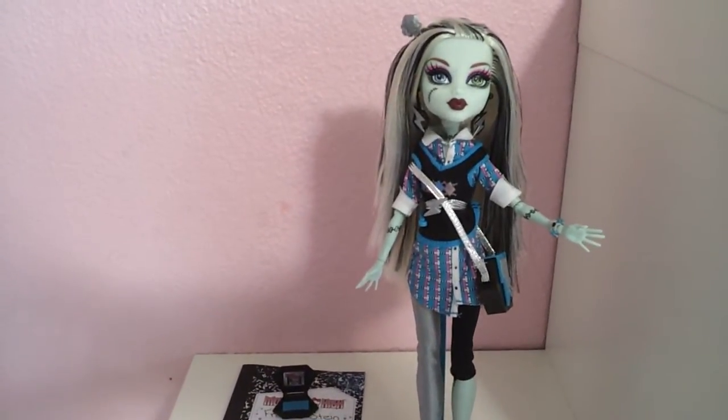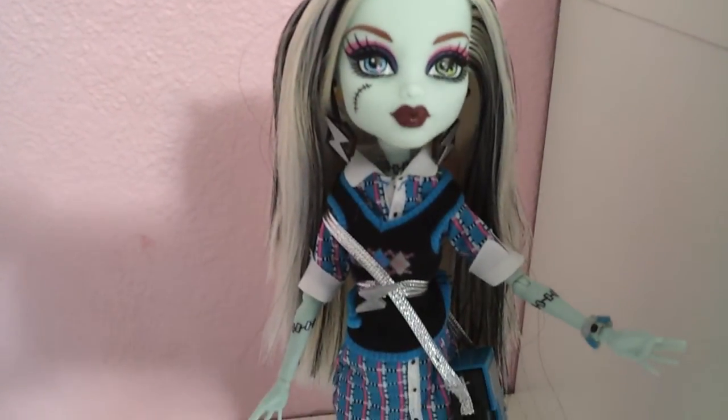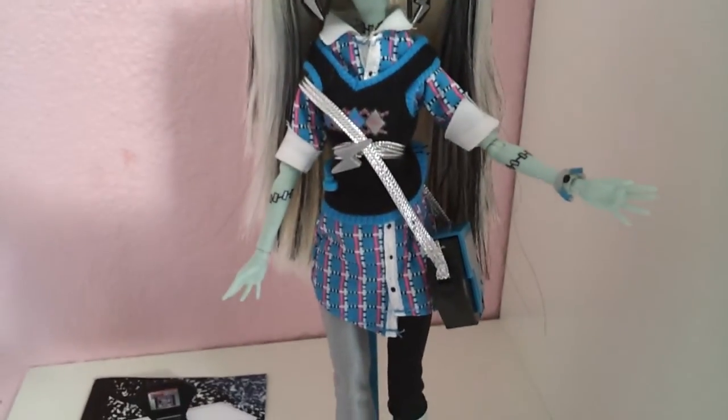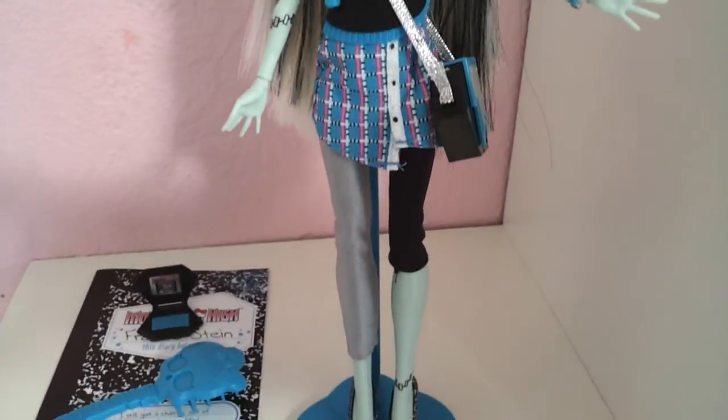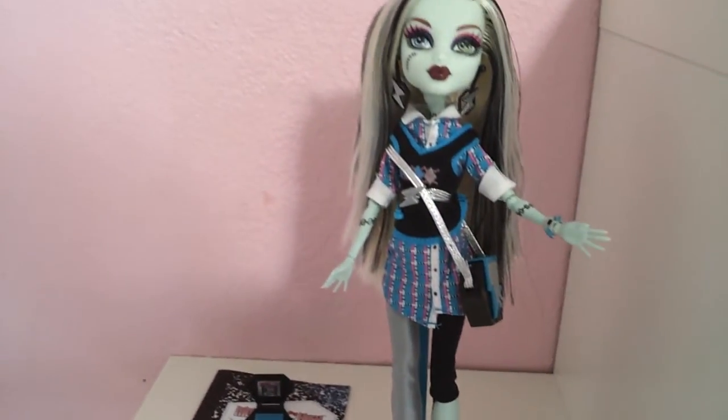So that's the doll, and that's it. Thank you for watching, and if you have any questions about her, leave it in the comments below.